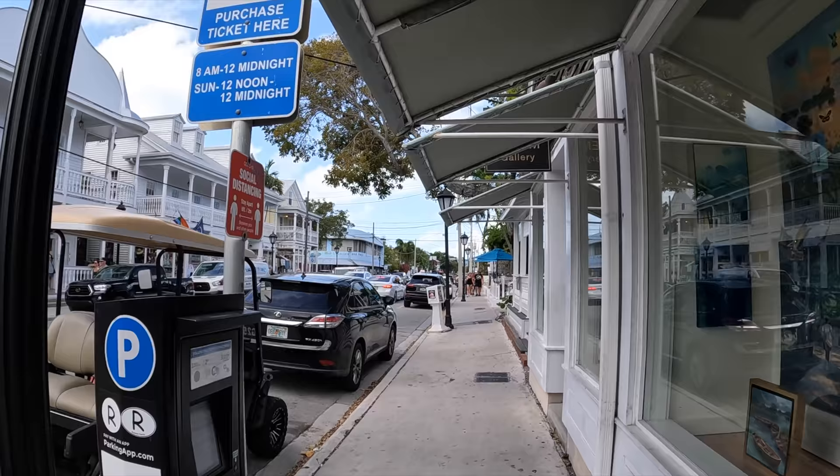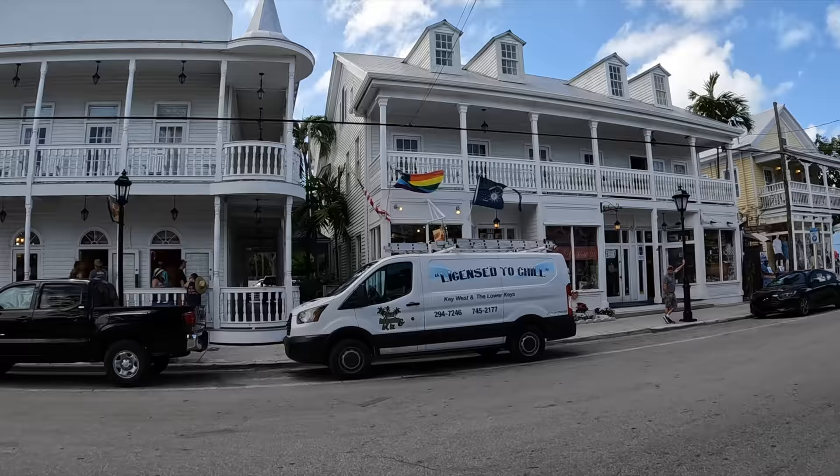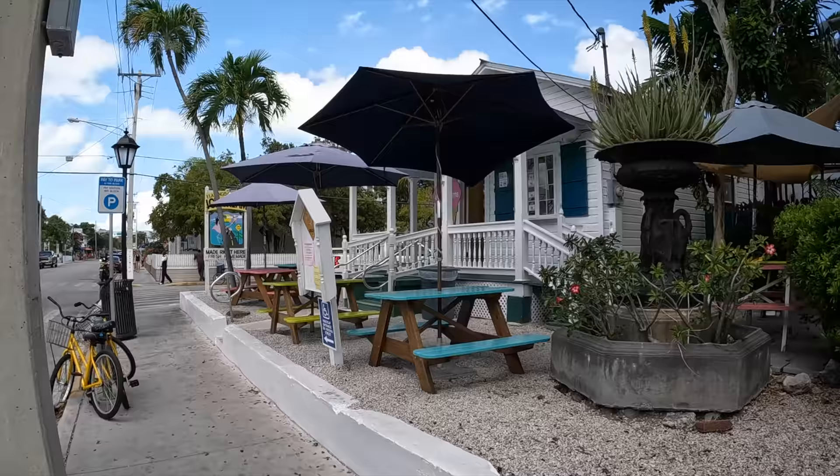Key West is the westernmost key that you can access. It takes about three and a half to four hours to get here from Miami. I took a bus round trip from Miami and back here for seventy-nine dollars. You can also see my Miami video that I did.